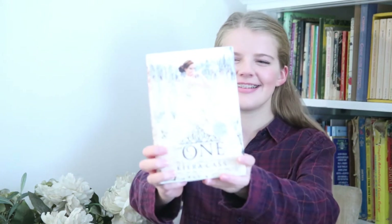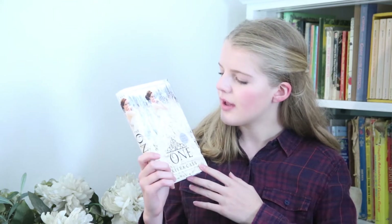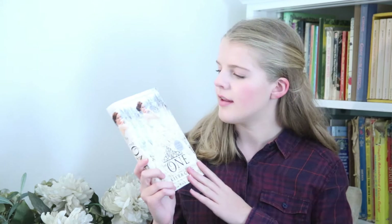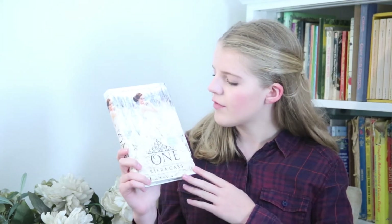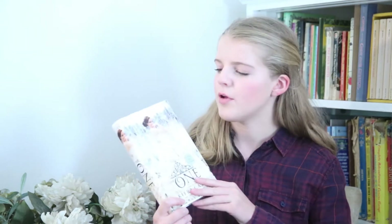My number 2 is The One by Kira Cass. First of all, just look at the dress — it's so beautiful. This was my favorite of all the Selection series because I love all the cream and white and silver, and I love the photography of it, really good lighting and everything. The model, Audrey Hollister, is just really beautiful. And also, if you haven't noticed, mine is signed — that's another thing I love about this.